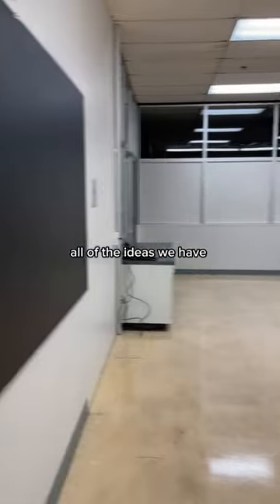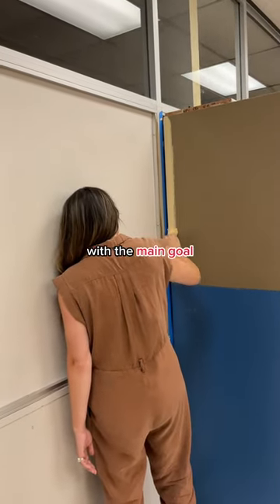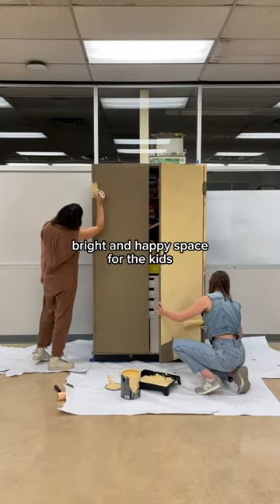The other big task for the day was painting a lot of the pre-existing furniture, with the main goal to make this place a bright and happy space for the kids.